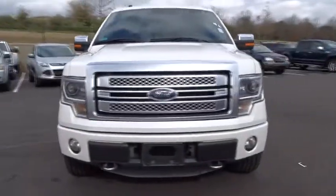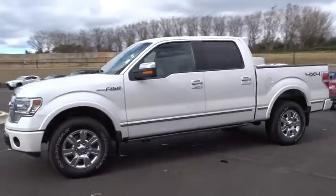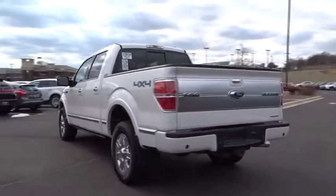A 2014 Ford F-150. A Ford F-150 knows how to handle any situation. It's built to follow orders. No whining. This vehicle has less than 45,000 miles.